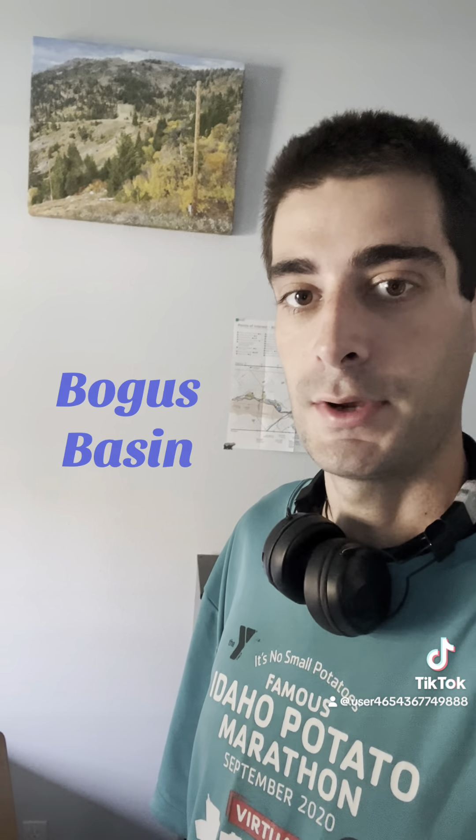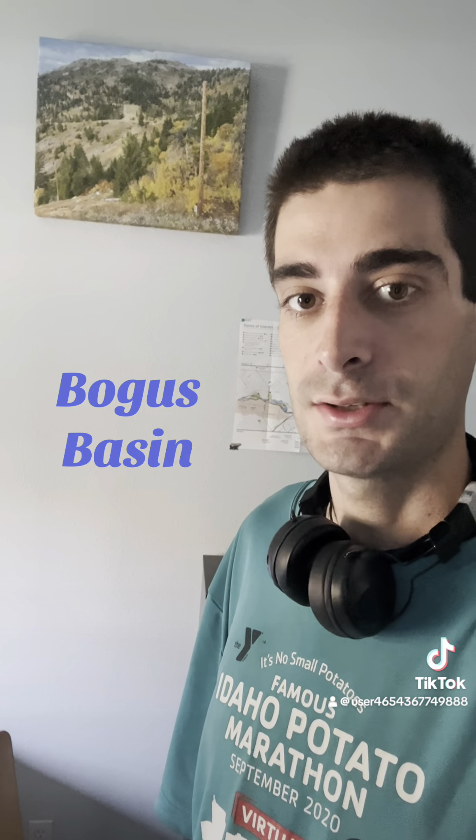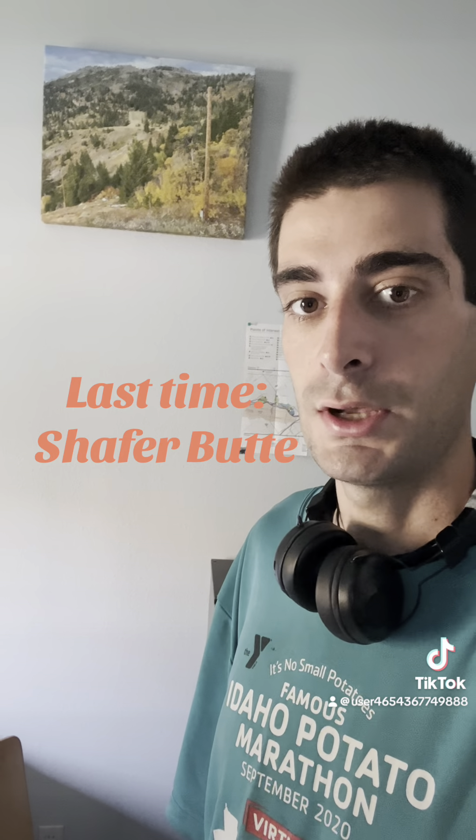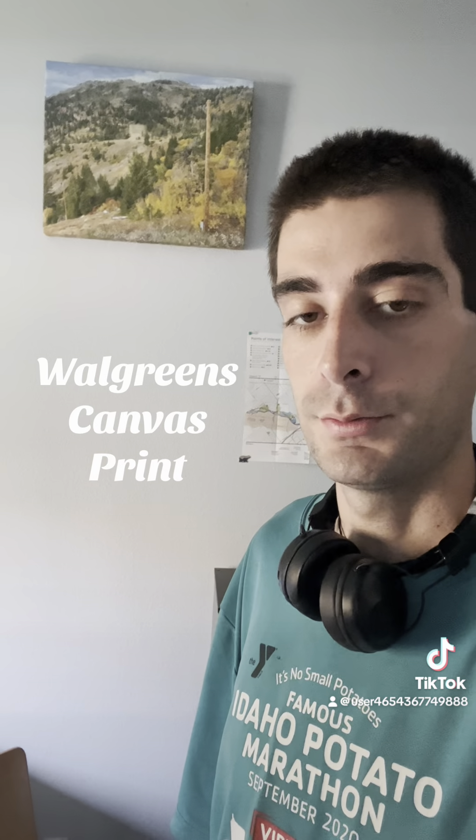Today I'm wanting to go to Deer Point, and that is a different mountain at Bogus Basin than where we went last time — that was Schaefer Butte. The picture behind me was taken on Deer Point, and it's a picture of Schaefer Butte taken this last October.